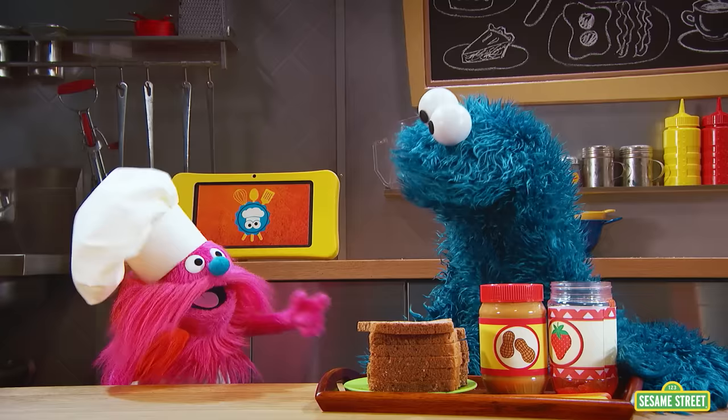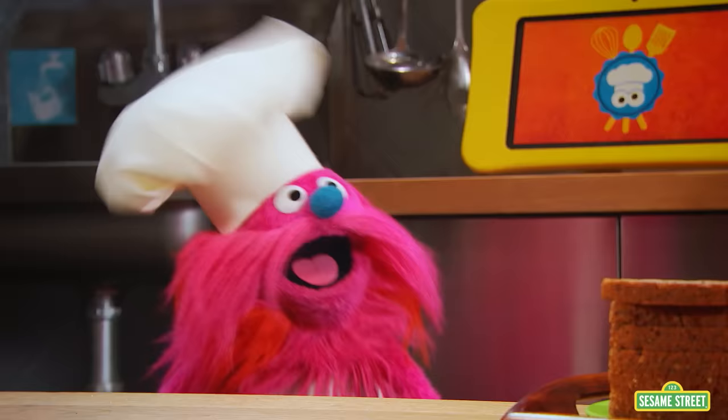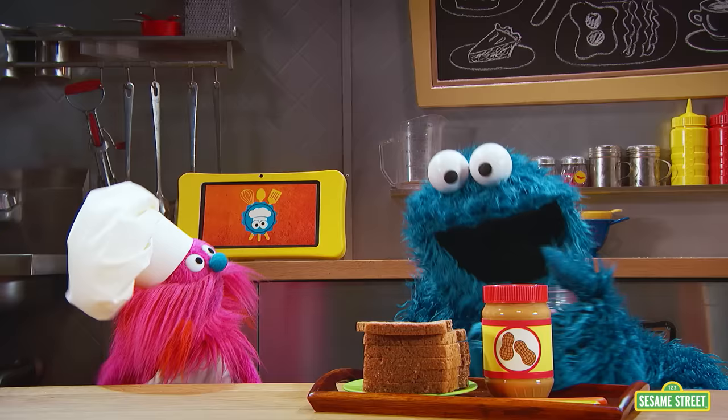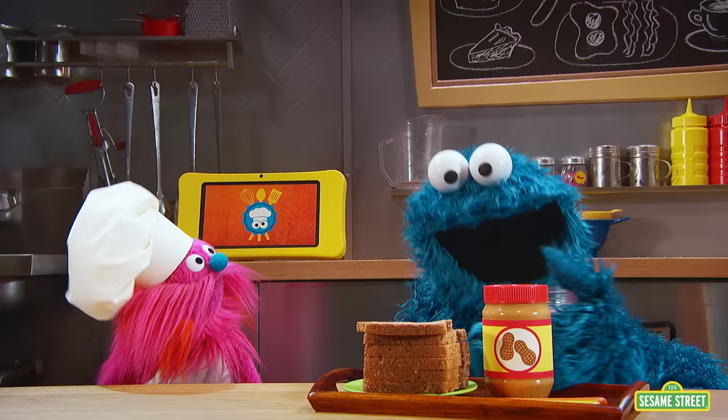Here we go. You got the bread, you got the peanut butter... Cookie? Yeah? What happened to the jelly? Yeah, me ate the jelly. Don't we need strawberry jelly to make peanut butter and jelly sandwiches?